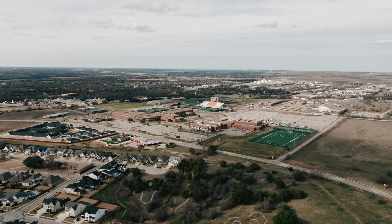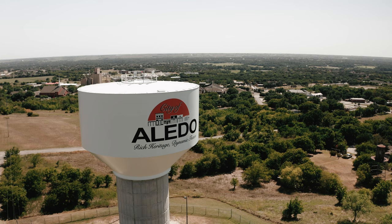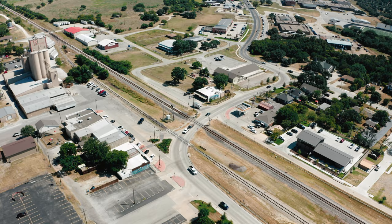We're close to all of the great schools, and if you know anything about Aledo ISD, it is coveted for its schools. This is quintessential Aledo living — really close to town and at a great price point.